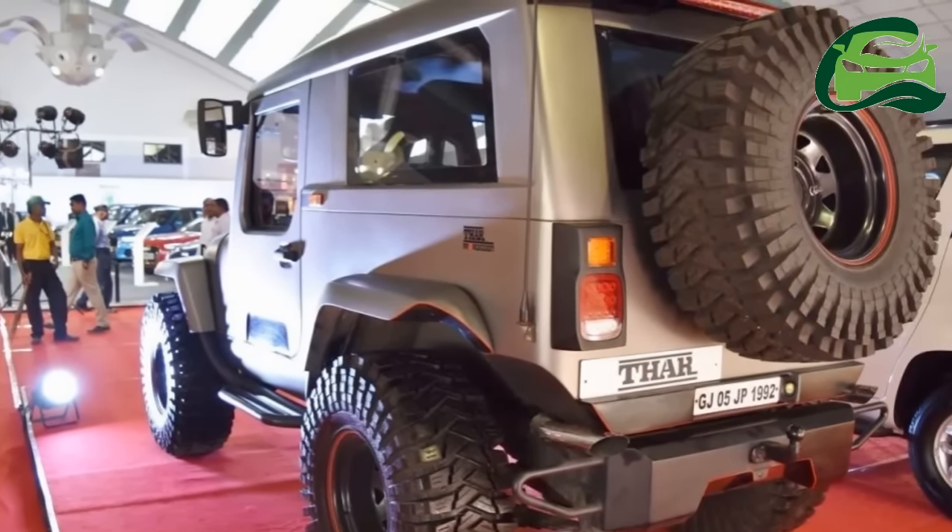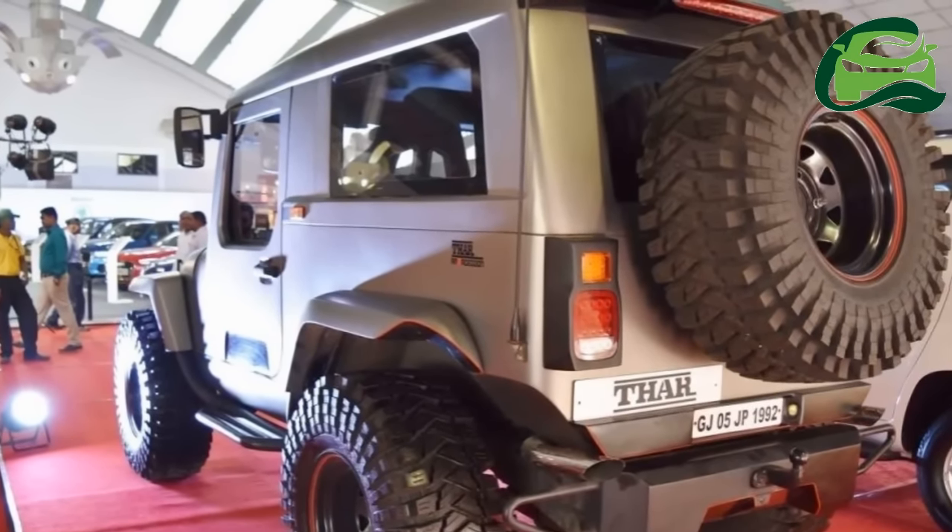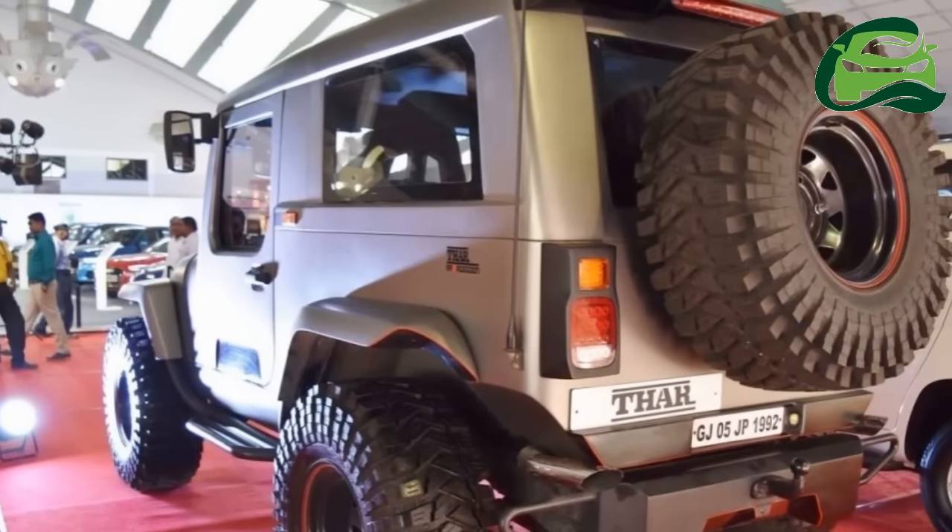The Daybreak Edition customization kit reportedly costs ₹9.60 lakh. Customers willing to add a solid roof will have to shell out an additional ₹1.50 lakh extra.